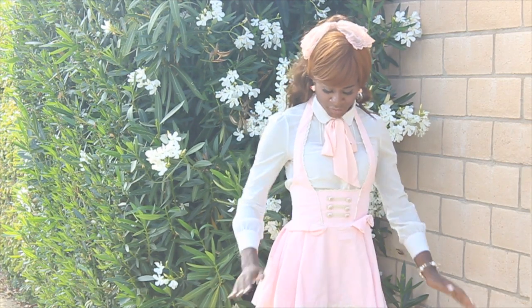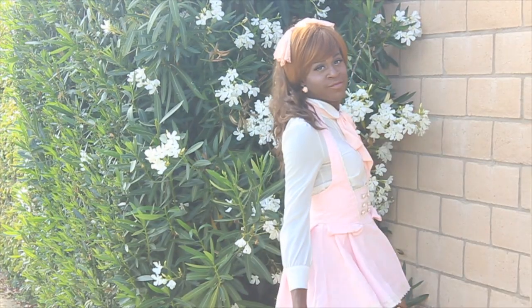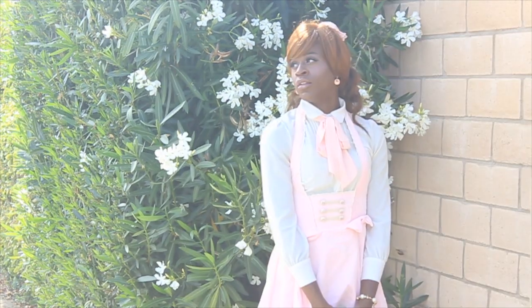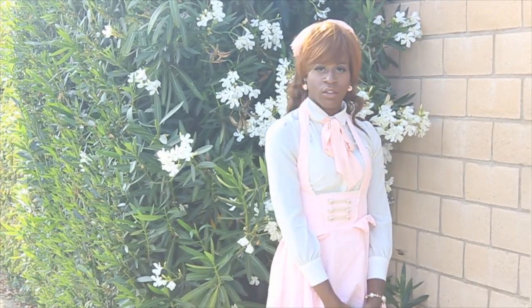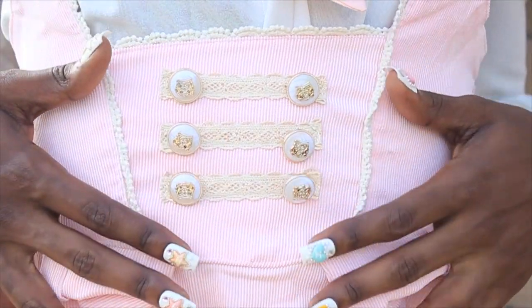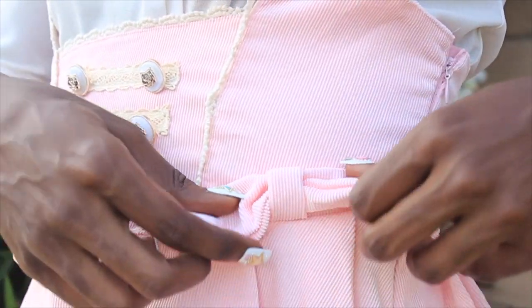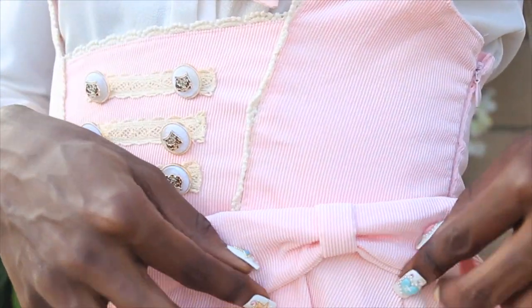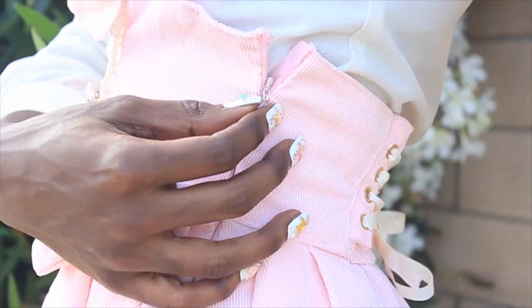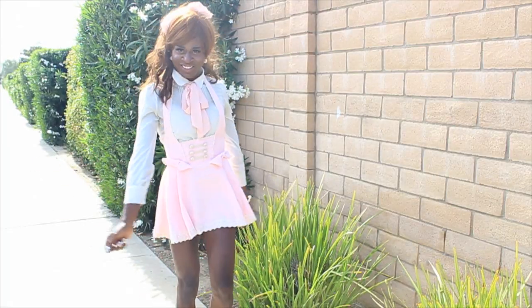Next up is this corduroy suspender skirt — it is so cute. Just watch out because it does blow in the wind and will show off your panties, so keep your hands on it at all times. The material is so soft to the touch and thick. It's got a little bit of lace paneling that feels so good. The buttons and bows are stitched, there are nice ribbons in the back, and there's also a zipper on the side to adjust to your body.